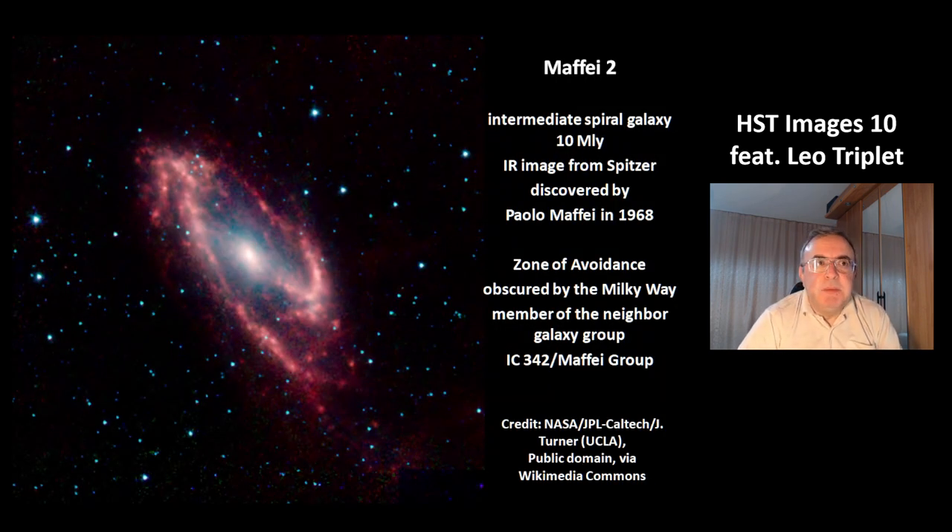This is the galaxy Maffei 2. It's an intermediate spiral galaxy at a distance of 10 million light years. Intermediate means it's between barred and unbarred. This is a picture from the Spitzer telescope in infrared. The galaxy was discovered by Paolo Maffei in 1968. It is located in a zone of avoidance, which means it is obscured by the Milky Way. It is not a member of our local group, but of the neighboring IC342 Maffei group.